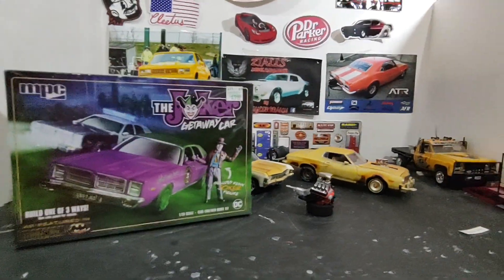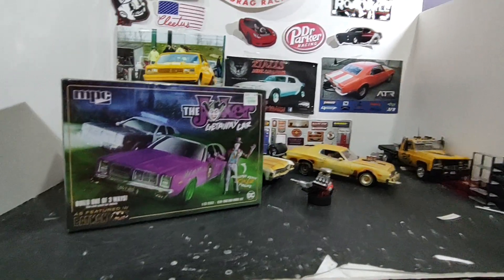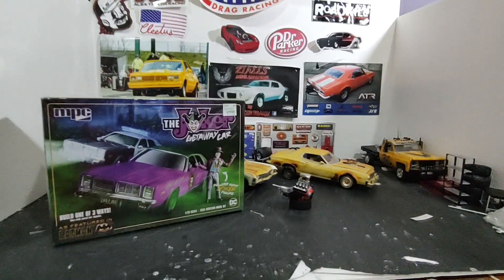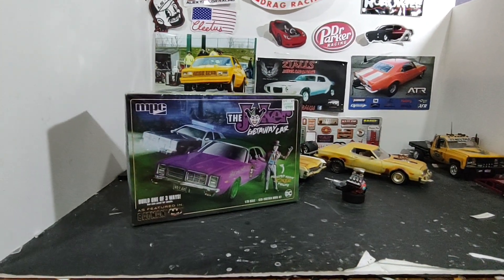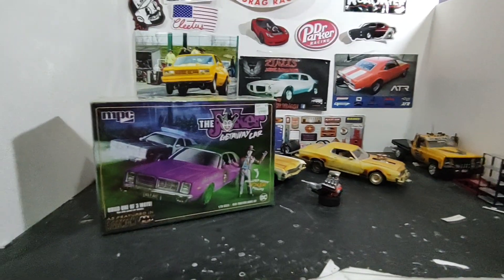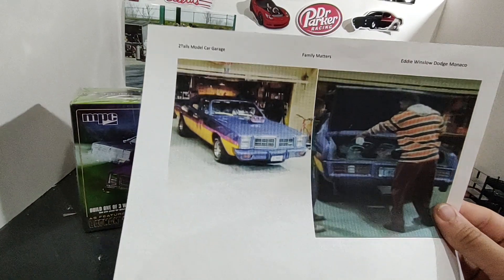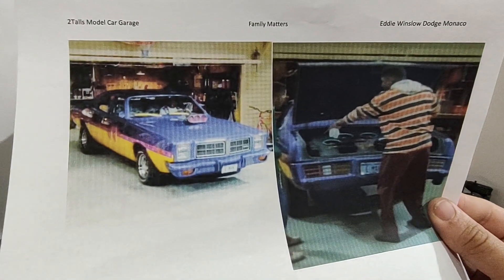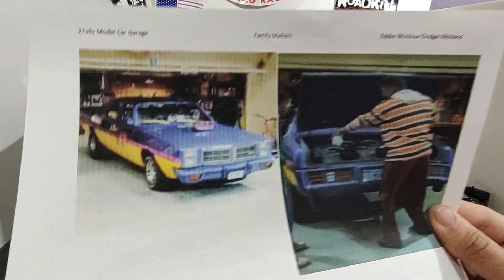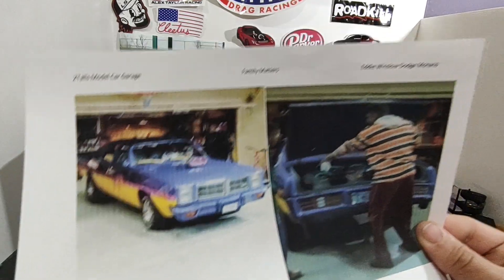It dawned on me — for a street machine, what are we going to do? My theme is TV and movie this year. Am I going to do the Joker? Nope. I was never a fan of Batman, so I'm not going to do the Joker. What I am going to do is the Dodge Monaco from the TV show Family Matters. It's got a little butterfly scoop in there, so I think I'm going to put this Hemi in there.